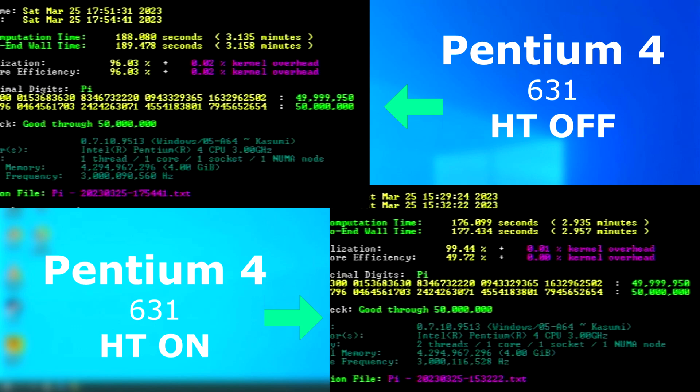I ran Y-Cruncher three different ways. The hyper-threaded passes got tested both using a single-threaded run and a multi-threaded run. The single-threaded run showed that with hyper-threading enabled, it could finish roughly 10 seconds sooner. The run with hyper-threading disabled has a higher kernel overhead. I believe what's happening is that the hyper-threaded run allows it to handle background tasks while still being calculated, whereas with hyper-threading disabled, it theoretically has to stop, handle background processes, and then come back to the task at hand. Regardless, single-threaded performance is fairly close.